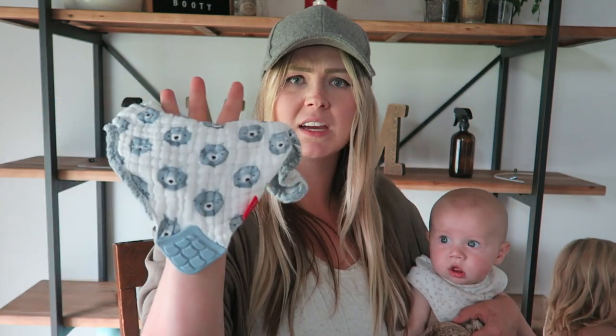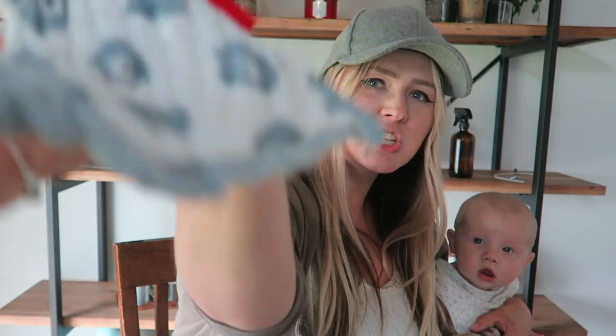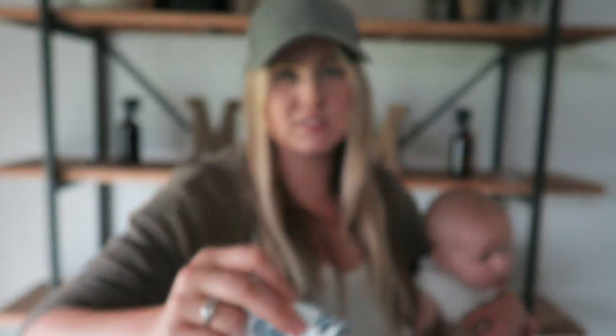Another bib I really love is the Nuby bib. On the bottom it has a chewy rubbery silicone piece that they can chew on, which is really nice while they're teething and for soothing. He loves this thing — it's a silicone rubbery material and it's been great.